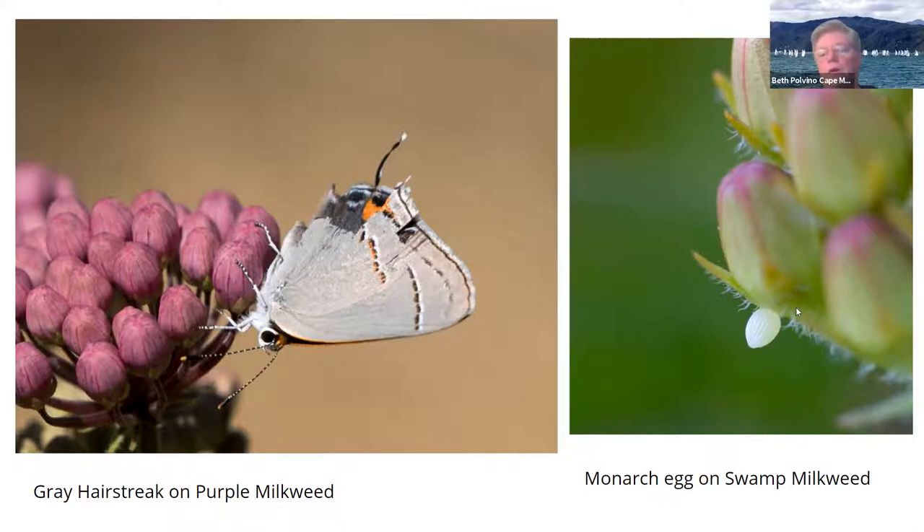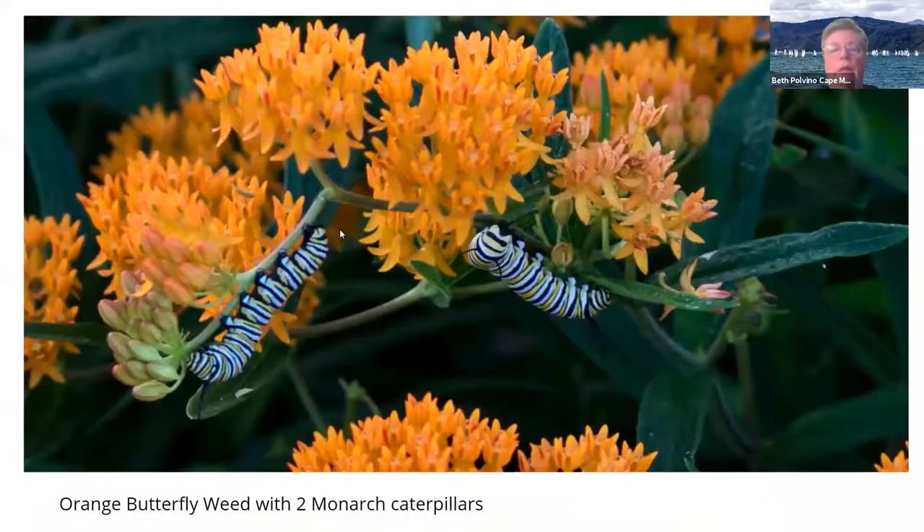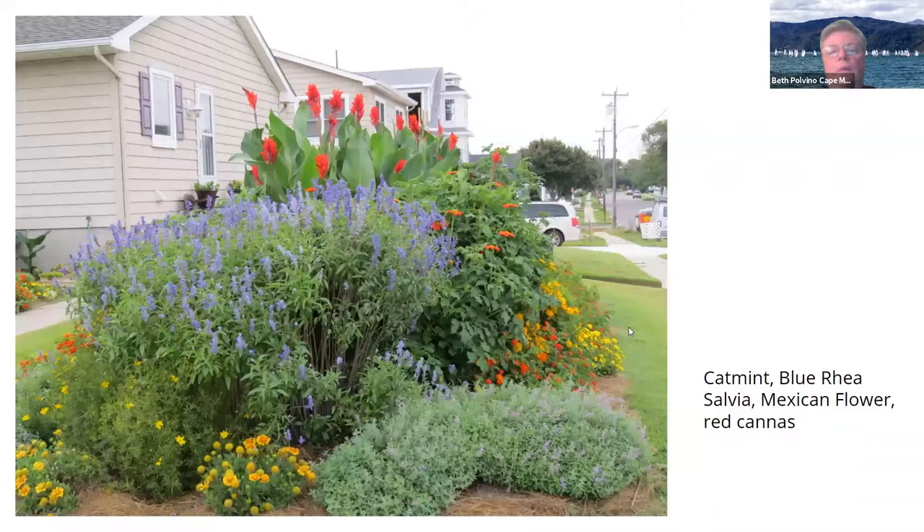That's a little monarch egg there on swamp milkweed. This is called butterfly weed — there are probably many species of milkweed, but we have about eight different ones in the yard. And here are two monarch caterpillars on the butterfly weed, munching away happily. They will become monarchs. Here's the front side garden again — we have blue salvia, which is another wonderful plant I'd put in your gardens. It brings in all kinds of butterflies. We had coreopsis and Mexican sunflower and some catmint.